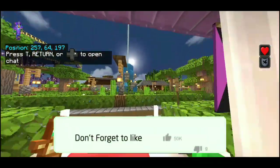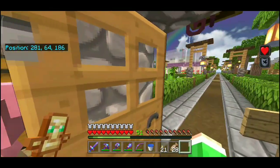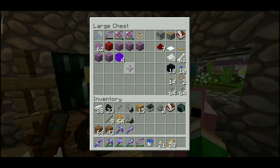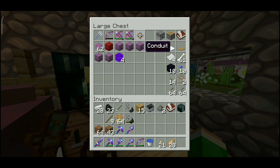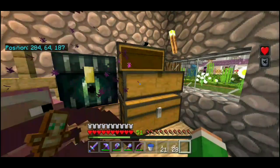Sesuai janji, kita bakal terbang pakai Elytra menggunakan Elytra launcher! BTW, portal bedrock ini gua dapet pakai glitch — kalau kalian mau coba, cek video di sini. Gua juga iseng buat conduit, tapi belum punya block prismarine buat ngaktifin-nya.